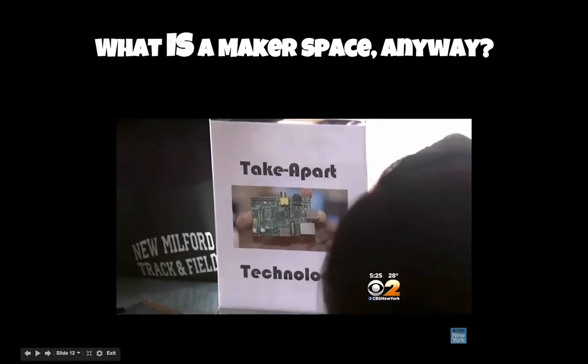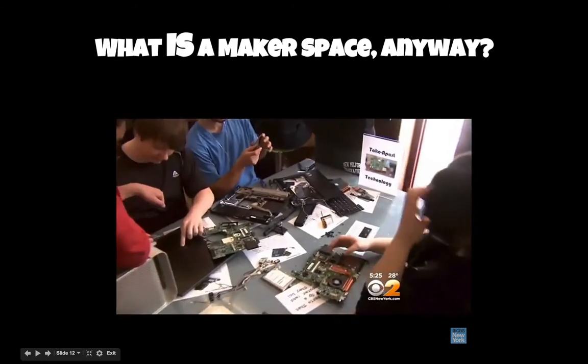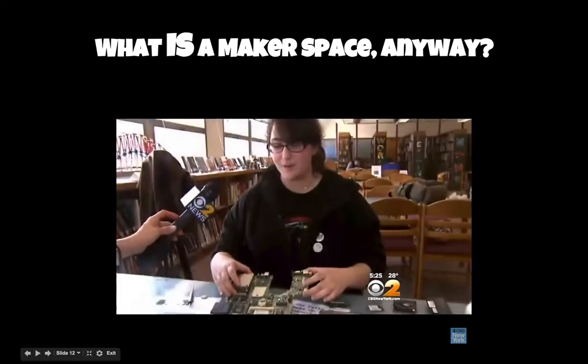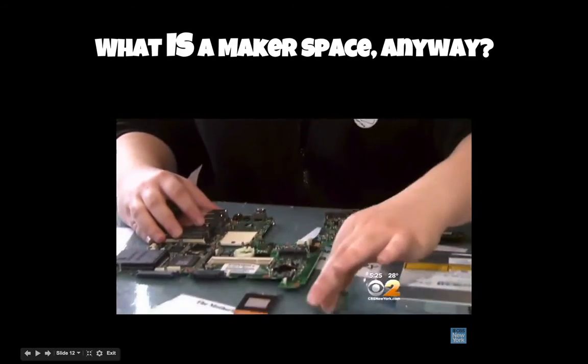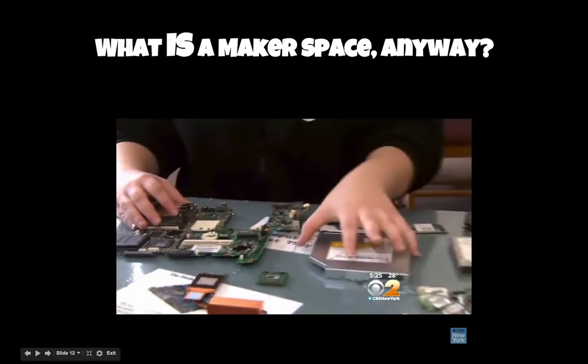Students can visit the makerspace anytime they want. Pamela Yashu built her own computer last month and loves taking them apart at the take-apart station. This is a motherboard — everything connects to this. This is a CPU; it does calculations for the computer. This is a heat sink, which cools off the CPU. And the list goes on.